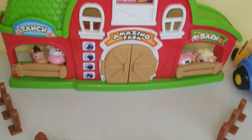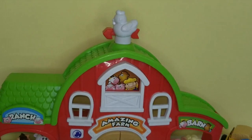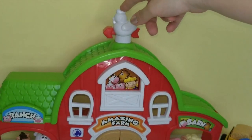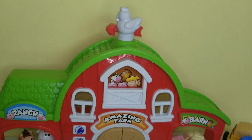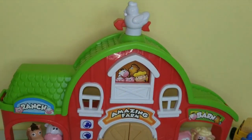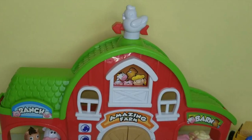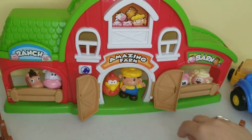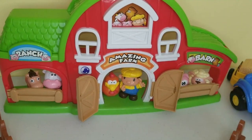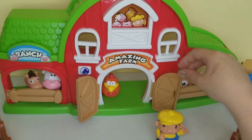This farm has a rooster-shaped alarm clock - if you click it, it makes a nice little wake-up song for all the animals to wake up! And now all the animals are going to wake up. Hi farmer! The farmer has woken up with the rooster. He's gonna close back the doors.